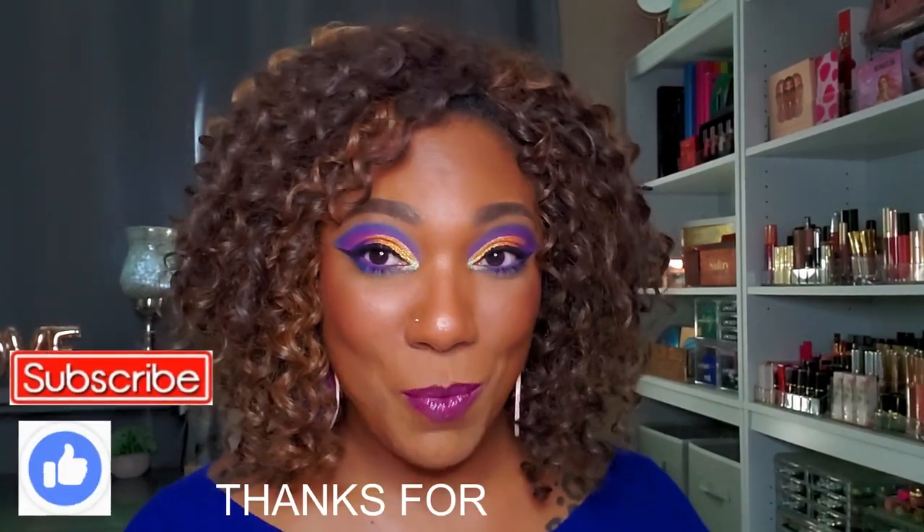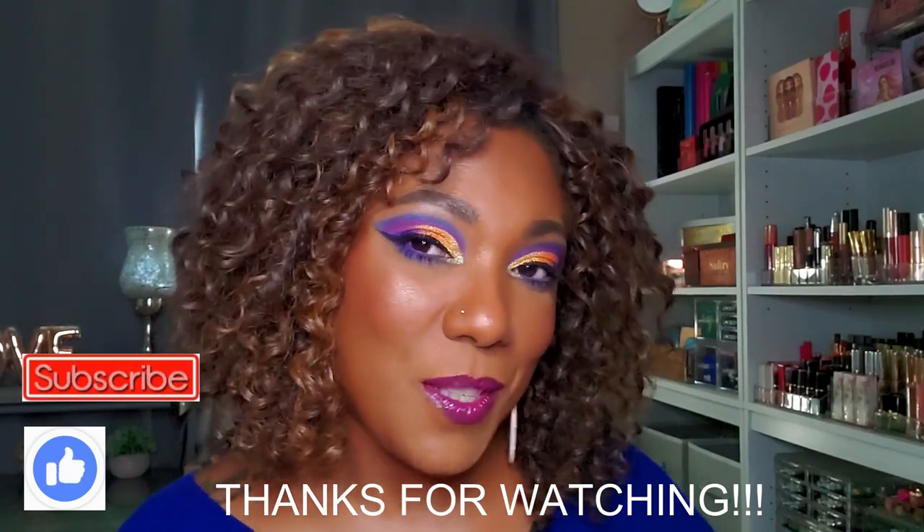Hopefully you guys had fun hanging out with me today to create this look! Thanks so much for watching — make sure you hit like, and if you're not subscribed go ahead and hit that subscribe button. I will see you on my next video.